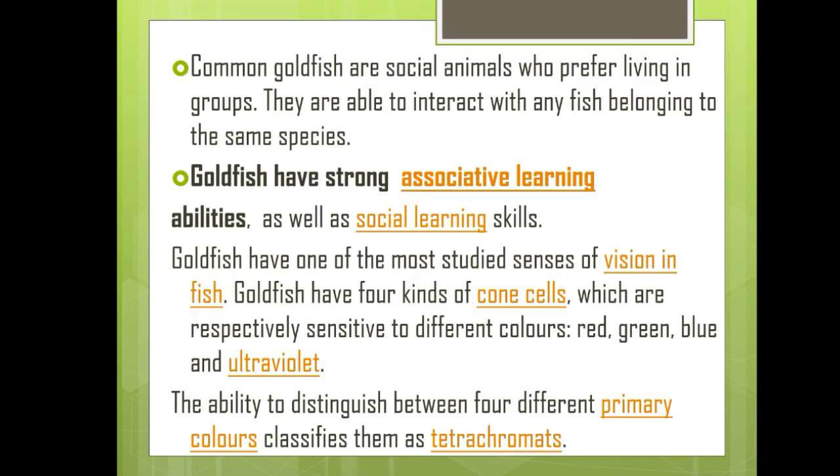Common goldfish are social animals who prefer living in groups and are able to interact with any fish belonging to the same species. Goldfish have strong associative learning abilities as well as social learning skills. Goldfish have one of the most studied senses of vision in fish, with four kinds of cone cells sensitive to red, green, blue, and ultraviolet light. This ability to distinguish four primary colors classifies them as tetrachromates — a very unique character of goldfish.